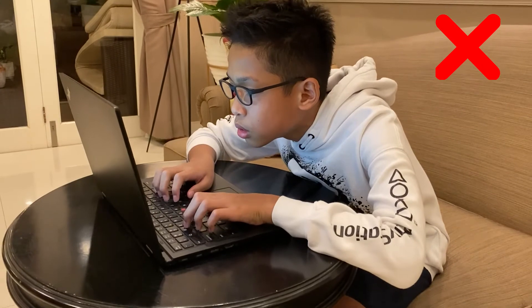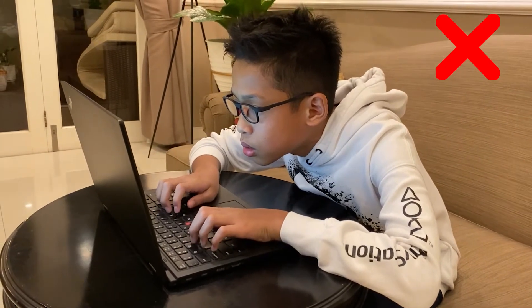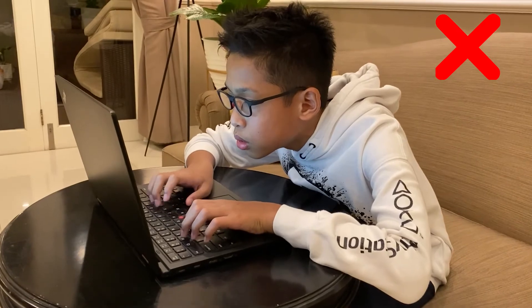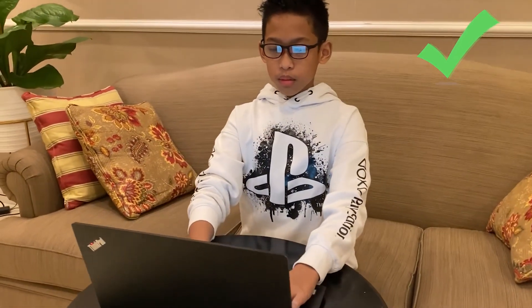This is the wrong position to do online learning because your eyes will be dry and irritated, and your back will also hurt. This is the correct sitting position: your arms should be resting parallel to the floor, your legs should be in the same position, and your feet should be flat.